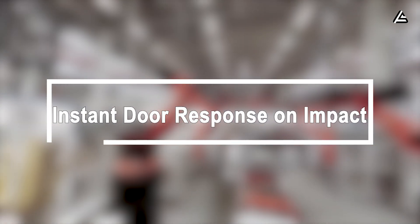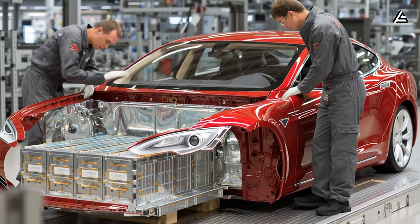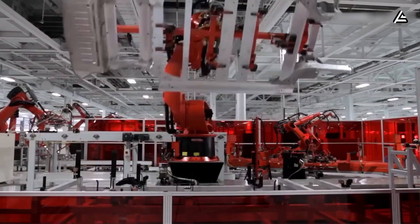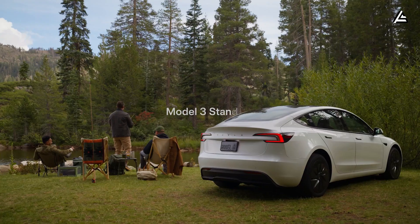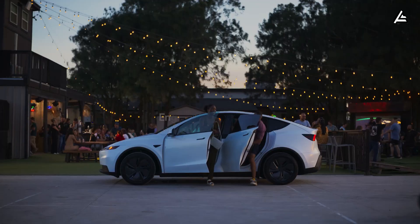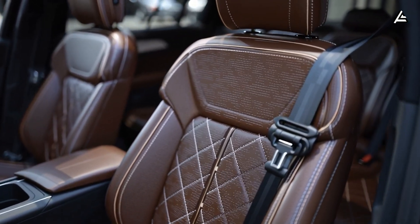Instant door response on impact. Inside the car's structure, an invisible network of accelerometers, gyroscopic sensors, and pressure transducers reads the world at astonishing speed. Data moves through the car's internal bus at nearly one gigabit per second — faster than many home internet connections. The impact sensors trigger within two to five milliseconds. According to teardown data from the Model 3 and Model Y, that's about 60 times faster than the blink of an eye.